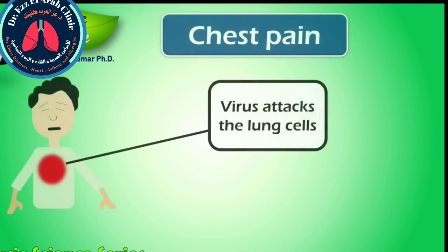This virus attacks the lung cells. Therefore, chest pain or pressure in the chest may be an important sign of this deadly virus. This is also considered an emergency warning sign of COVID-19.